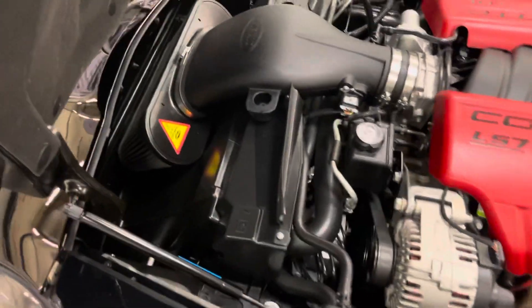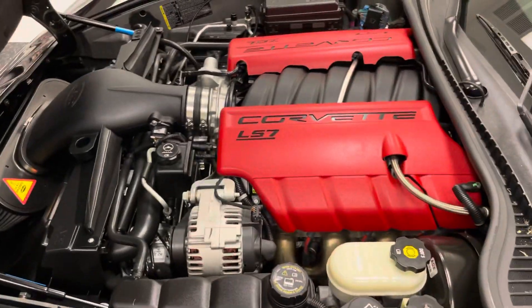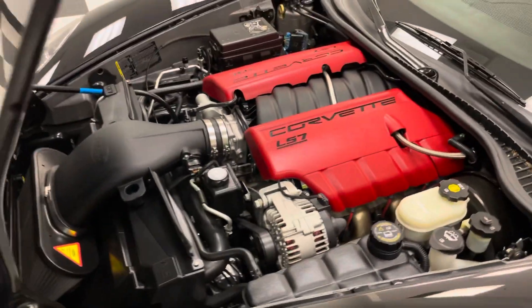I did say it was all stock — I did forget it does have an Air Raid intake, but other than that, that's it. You can't go wrong with it: stock mufflers, stock headers, factory X-pipe.